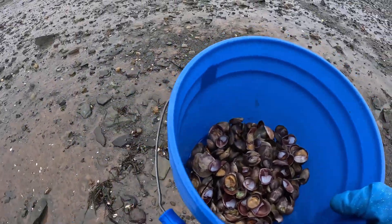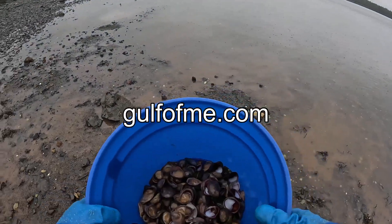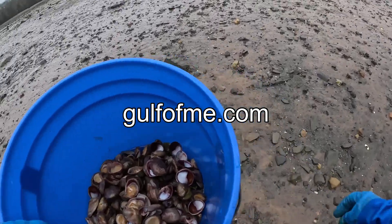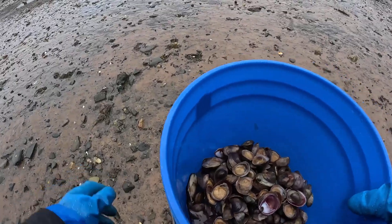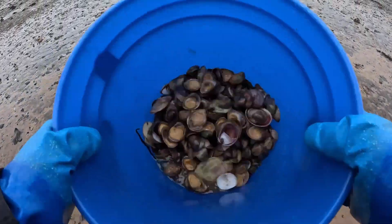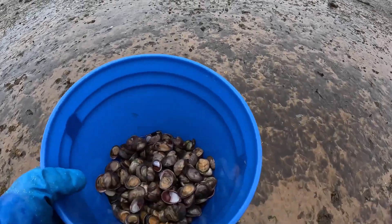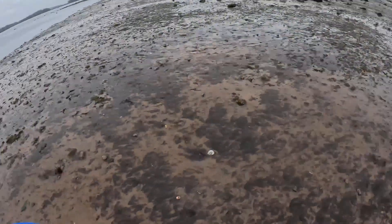Now that you've seen how we harvest limpets here on the Maine coast, you can go to our website and order them fresh — we ship them out once a month as a fresh product. Or you can order a frozen, vacuum-sealed slipper shell limpet anytime. I'm sure you'll like them — they're very tender, very sweet, and totally organic and wild from Cobbscook Bay.